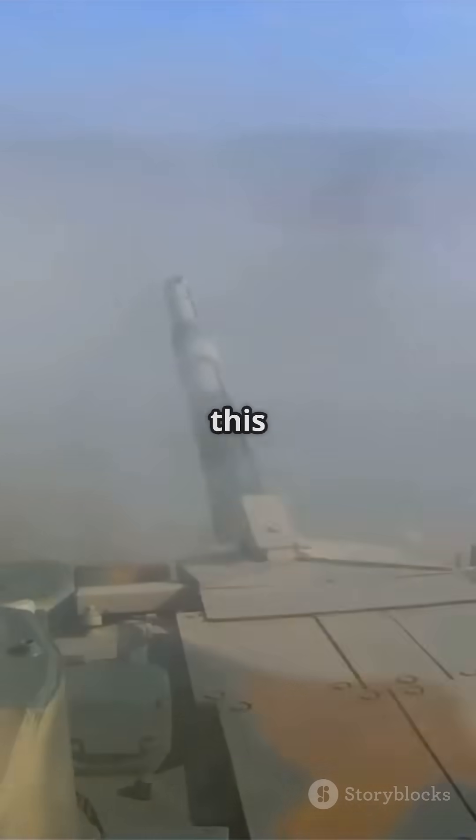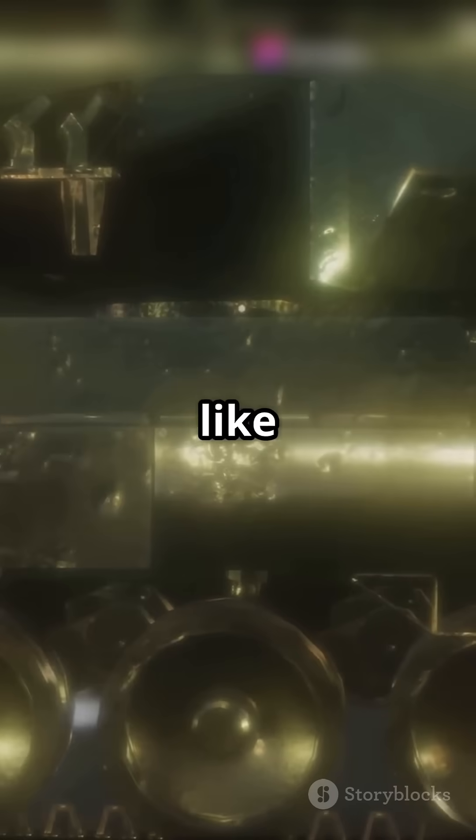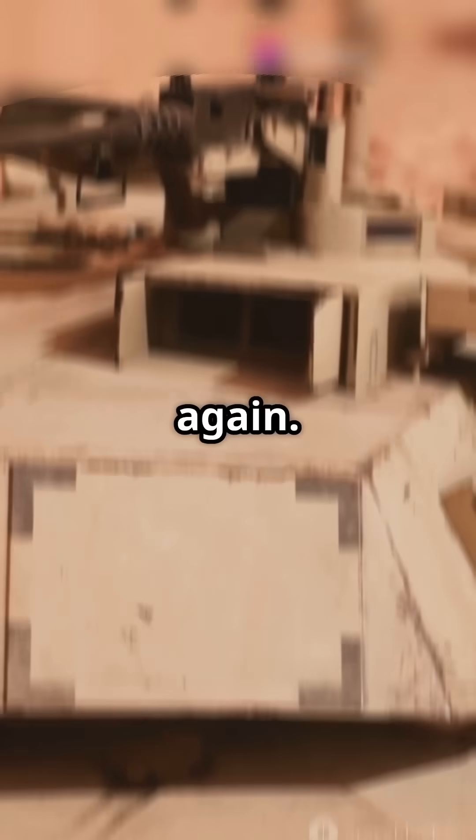With high-tech sights and sensors, this tank can aim perfectly day or night. Battle-tested in conflicts like the Gulf War, the M1 Abrams has proven its might time and again.